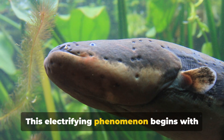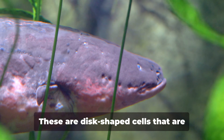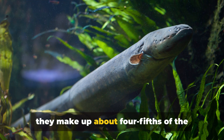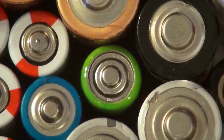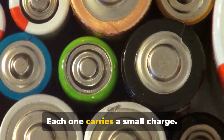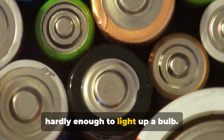This electrifying phenomenon begins with the eel's specialized cells known as electrocytes — disc-shaped cells stacked much like coins in a roll, making up about four-fifths of the eel's body. Imagine these electrocytes as miniature batteries. Each one carries a small charge. In isolation, this charge is minuscule, hardly enough to light up a bulb.